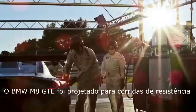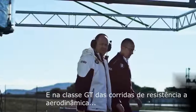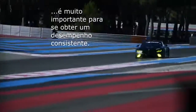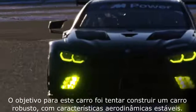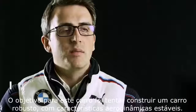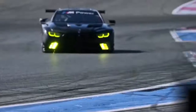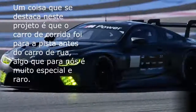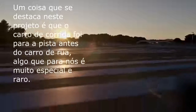The BMW M8 GTE is designed for endurance racing in the GT class. Aerodynamics is very important to ensure consistent performance. The target on this car was to build a car with very robust, very stable aerodynamic characteristics. The bodywork of the BMW M8 road car helped us a lot in achieving our aerodynamic target. One thing that really stands out is that the race car actually hits the track before the road car — which in itself is already quite special and unique.